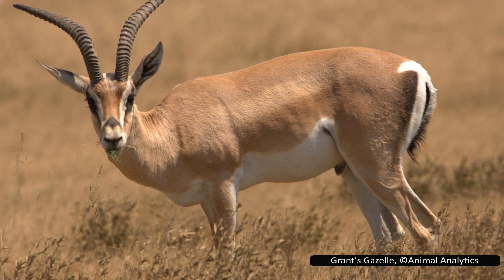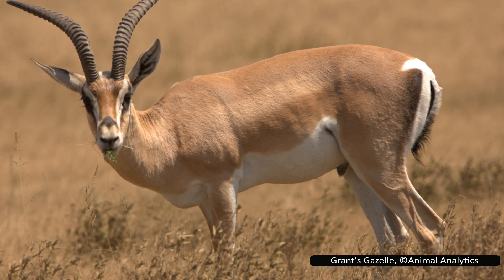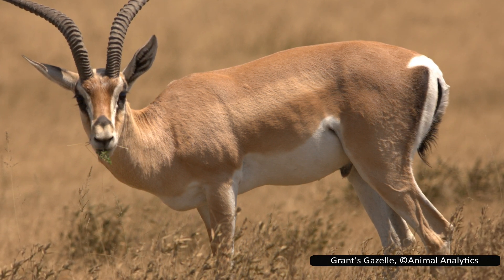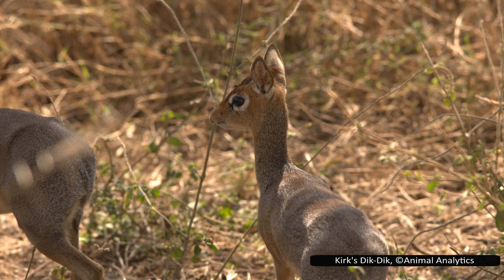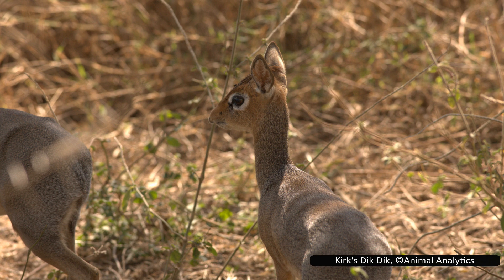Most species of Antilopini have some form of facial markings, and often live in large and sometimes mixed-species herds. Most of them can also run extremely fast, up to 80 km per hour or 50 mph, and are very agile, able to jump high and turn sharply. The next tribe is Neotragini, which is smaller, only including dik-dik, royal antelope, beira, oribi, steenbok, and grysbok, for about 10 species in total.